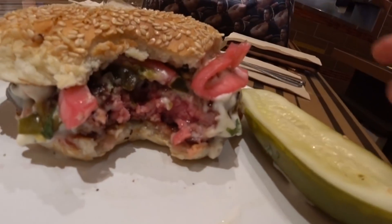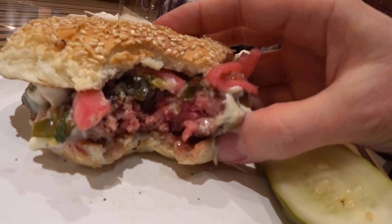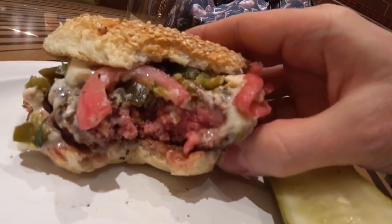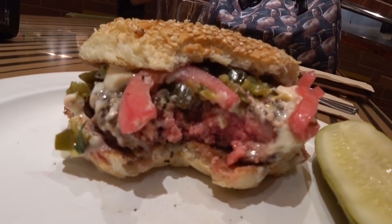This is the burger we asked to be medium. Pretty sure that's... isn't that rare? I guess I'm being too sensitive. We asked if that burger was really medium, and that's medium here at Bobby Flay's Burger Palace. Now you know.